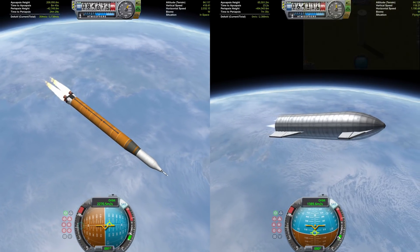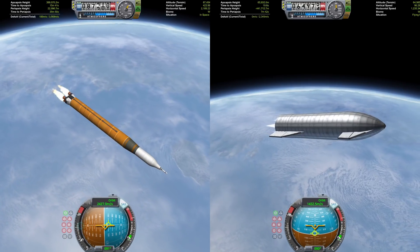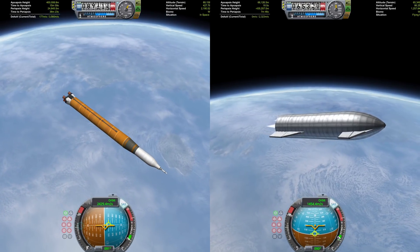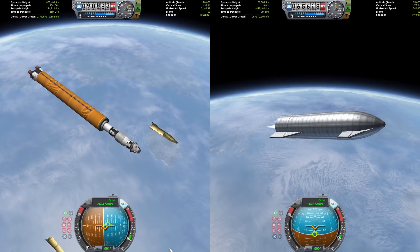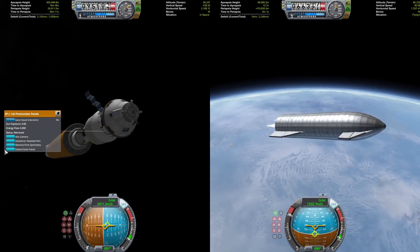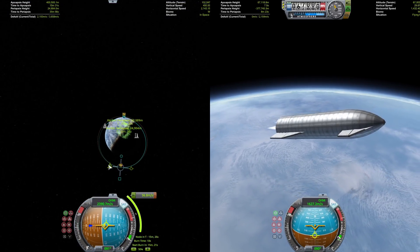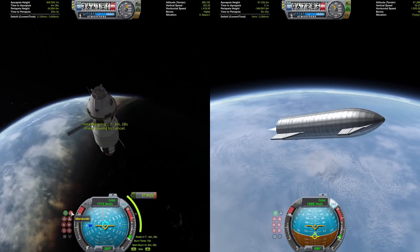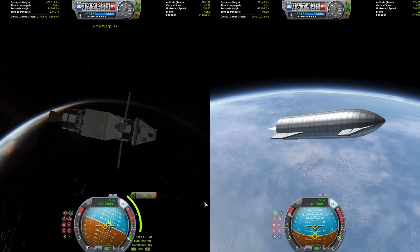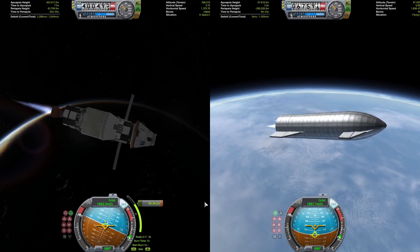Super Heavy is back, and SLS is just about at orbital velocity, getting ready to cut off its mammoth engine — and there it goes, staging away the core stage. Starship is still around 800 meters a second shy of orbit as the core stage is jettisoned from the SLS, and now it is flying under the second stage, also known as the Interim Cryogenic Propulsion Stage — basically Stage 2 of a Delta IV Heavy, or something very similar to that.